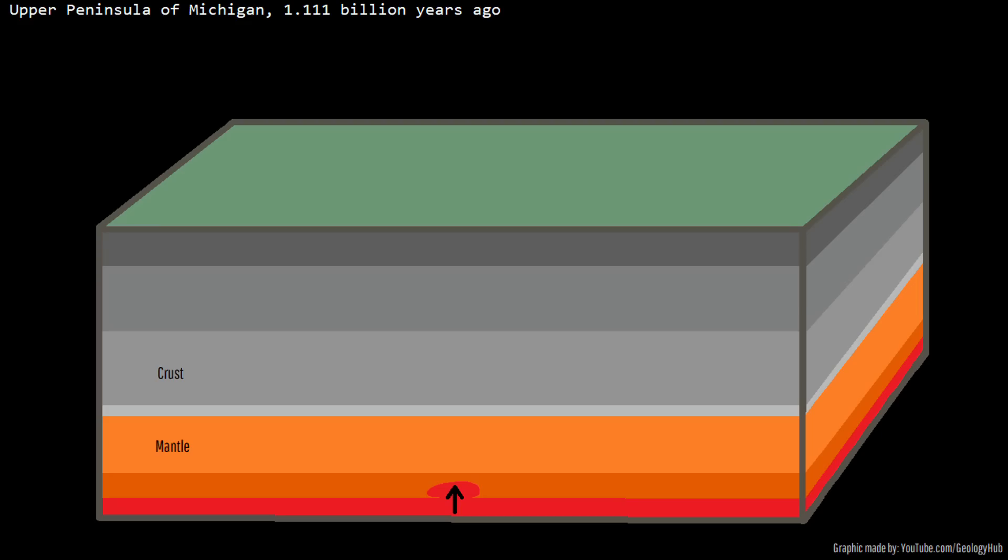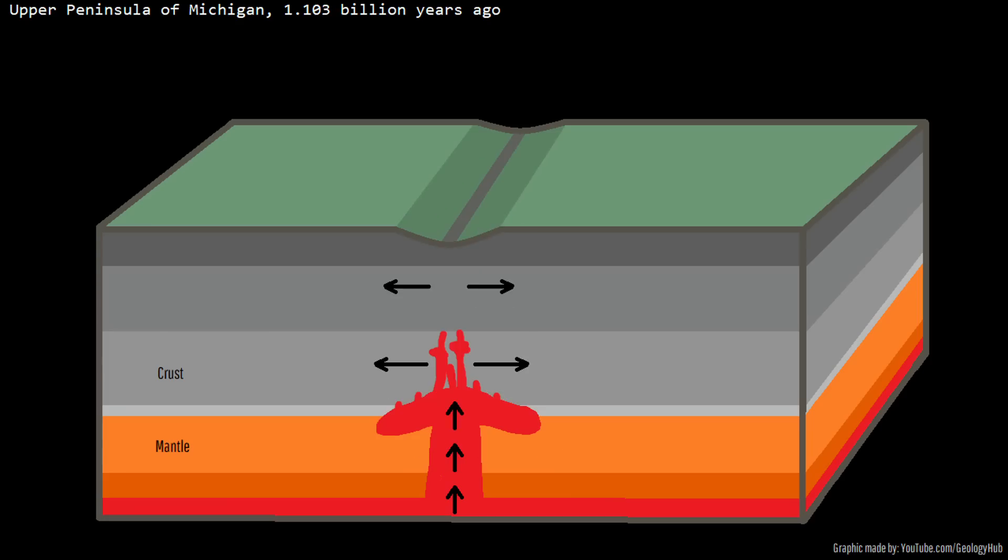Approximately 1.109 billion years ago, a plume of hot material began rising through the mantle. Known as a hotspot or a mantle plume, its mushroom-shaped mass at the mantle-crust boundary had a temperature of 1,400 degrees Celsius, while surrounding mantle material merely had a temperature of 1,200 degrees Celsius. Due to being hotter and less dense than the surrounding material, the mantle plume's head soon interacted with the crust, sending tremendous volumes of magma into it, and the buoyancy of the magma caused the overlying crust to slowly spread apart.